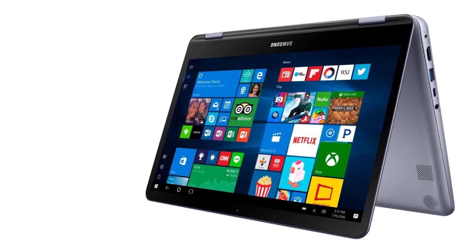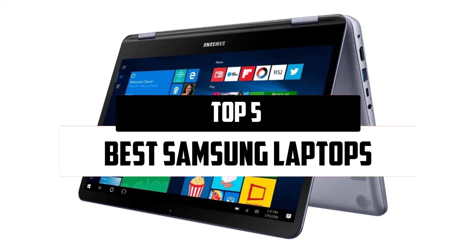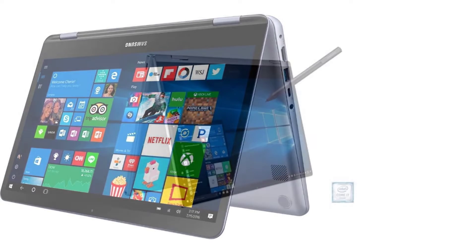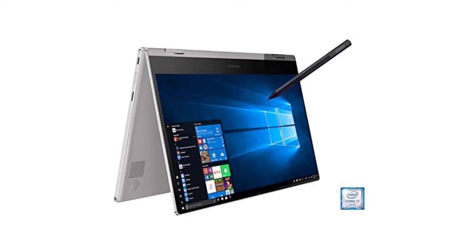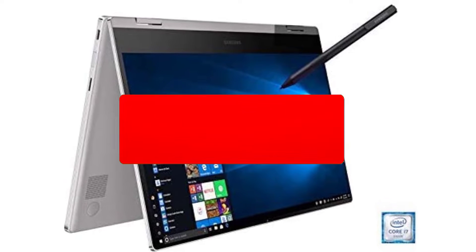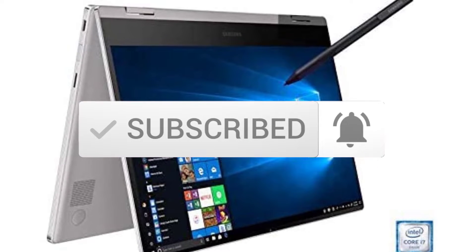Hello everyone, welcome to our new video. In today's video we break down the top 5 best Samsung laptops that are available on the market. I tried to make the list based on their popularity, quality, price, durability, user opinions, and more. If you need more information about these products, please check the link in the description section below. Make sure you subscribe for more videos. Okay, so let's get started.